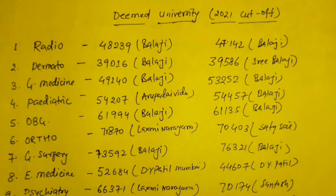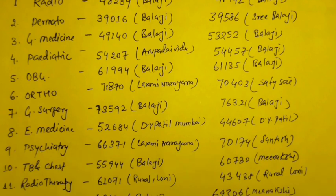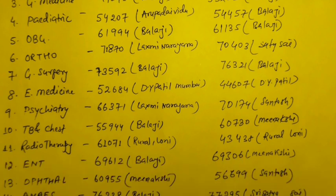In general surgery there is a negative shift of around 3,000. Emergency medicine — last year DY Patil was the last college and this year also, but there is so much difference in the rank. Psychiatry has around 4,000 of negative shift and TB & chest around 4,000 to 5,000 of negative shift. Radiotherapy this year is available up to rank of 61,000, whereas the same rural medical college Loni was available up to rank of 43,000 last year.